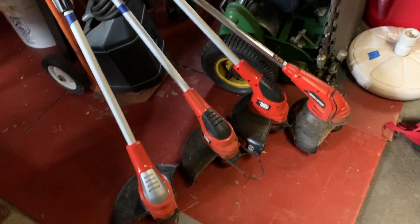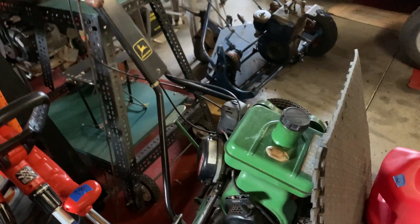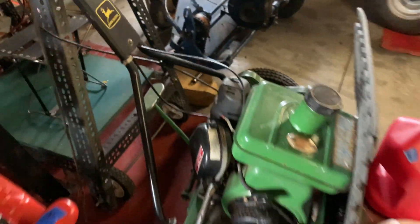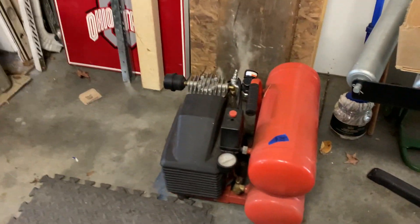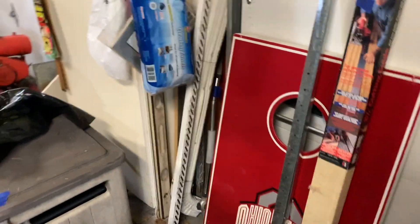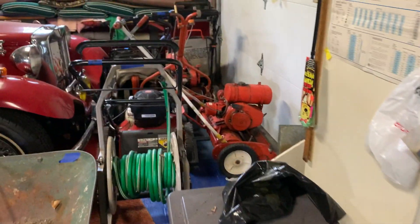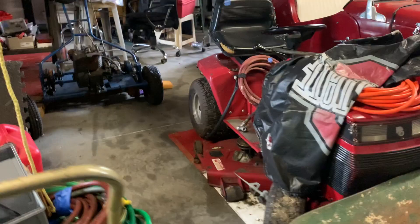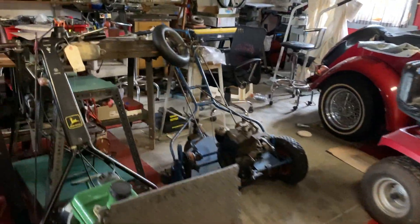We've got multiple weed eaters. This looks like John Deere — John Deere equipment, probably some lawn equipment. Looks like an air compressor. Got an Ohio State game piece there, and then some more lawn equipment over there, another lawn mower. Let's make our way around.